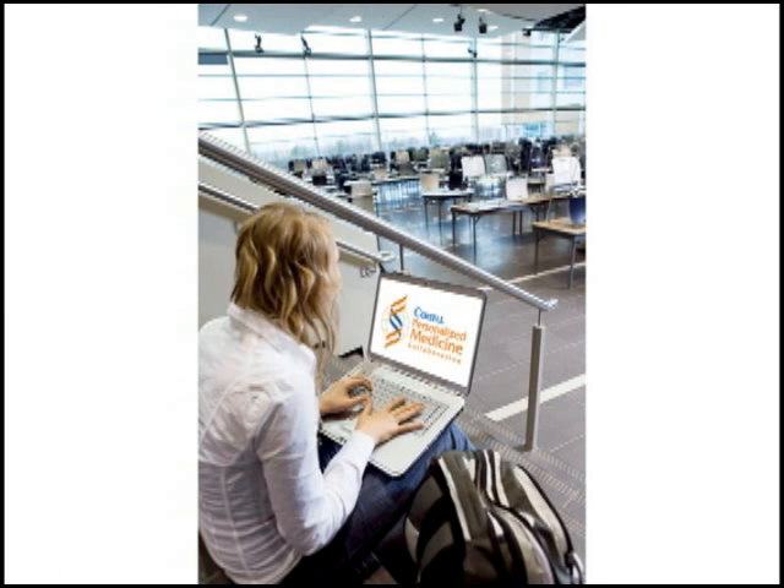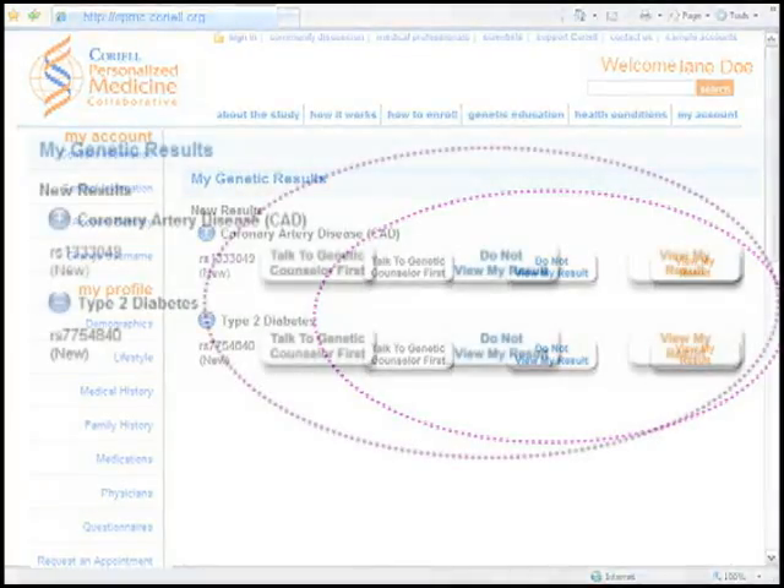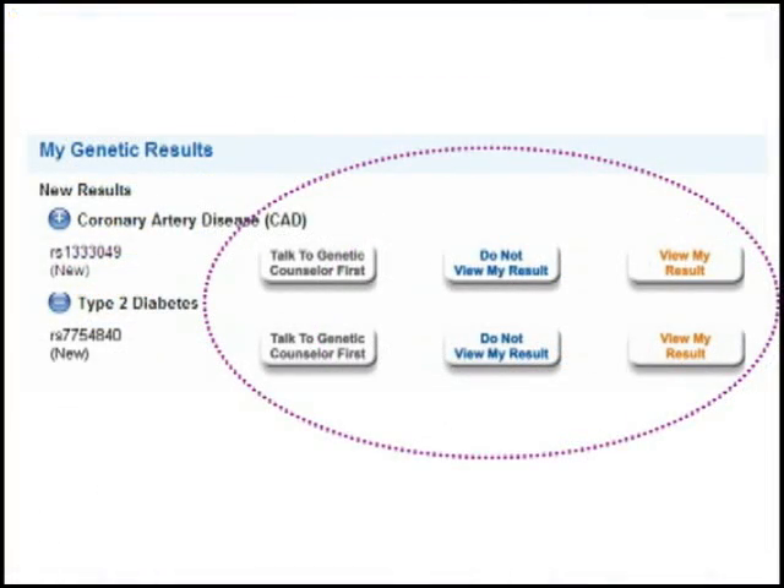For each health condition reported, participants have the option to view or not view their personalized risk results. We feel like the ethical approach at the moment is to only reveal information about personal genomes that is medically actionable.